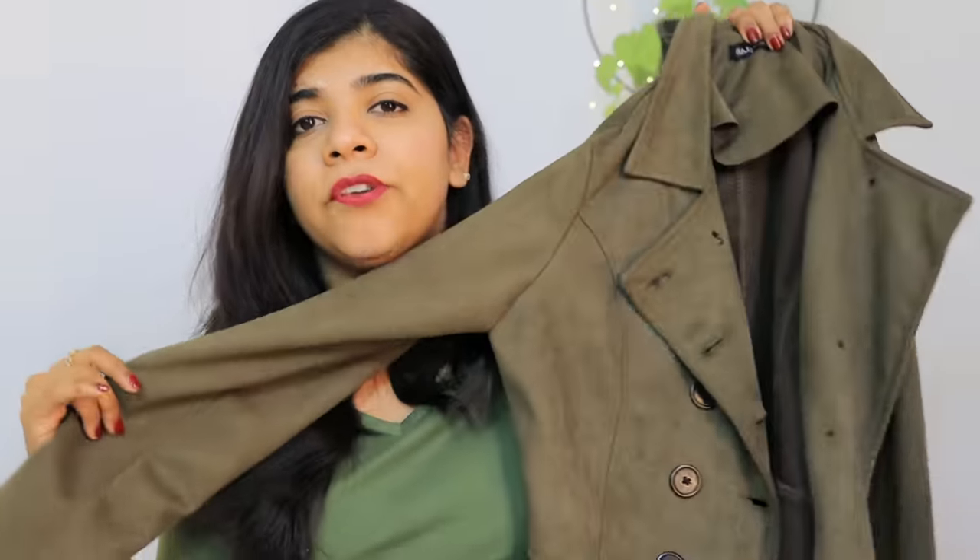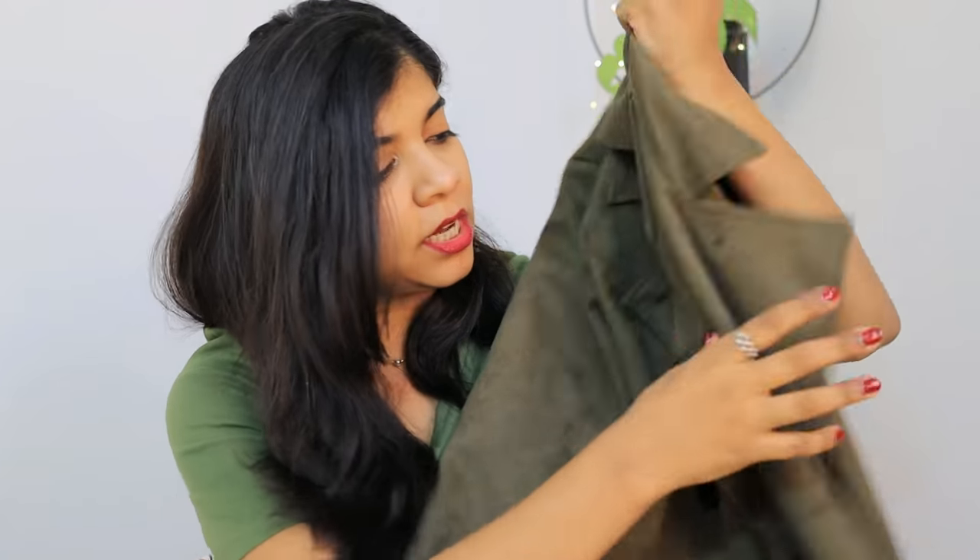Without further ado, let's get started with the video. The first product I have is this coat by Harpa and it is an olive green shade. I really liked it, the fit was very smart. The fabric is very comfortable — usually coats are a little hard but I don't like hard fabric. This one is a little flexible fabric, so this is exactly like that.